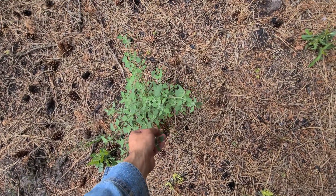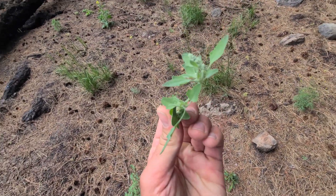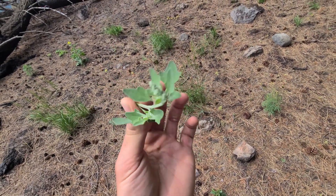Voici le kénopode, le lamb's quarter en anglais, qui est en fait l'épinard sauvage. Dans cette vidéo, je voulais vous montrer une petite recette — comment cuisiner l'épinard sauvage.